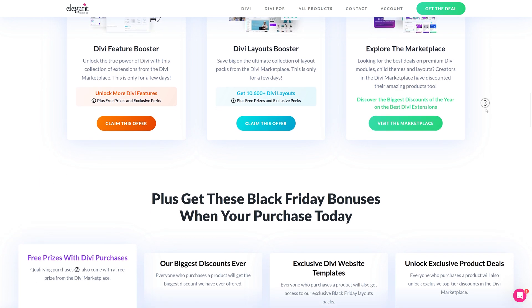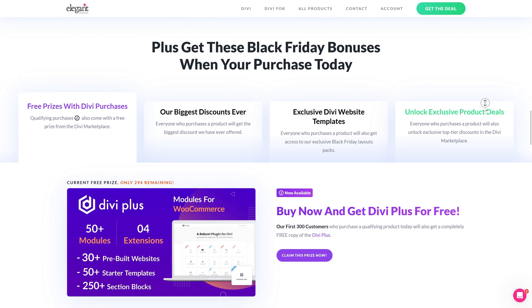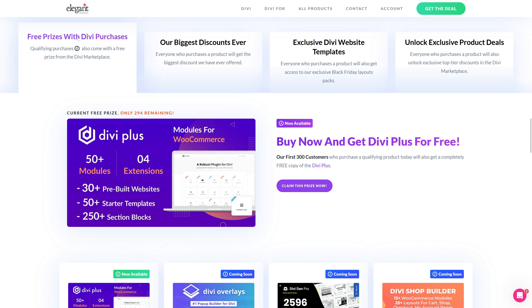We have a lot of different things on this Black Friday, and you also get free prizes. The first 300 customers who purchase the product will get a completely free copy of Divi Plus — that's 50 modules and four extensions, 30 pre-built websites, 50 starter templates, and 250 section blocks, completely free.